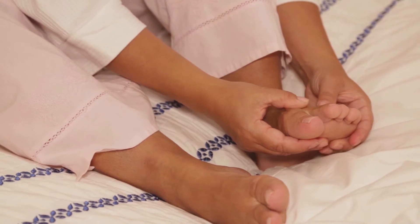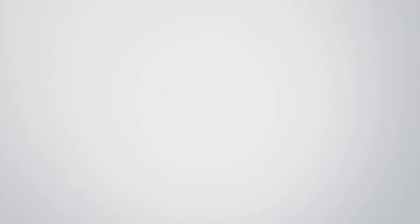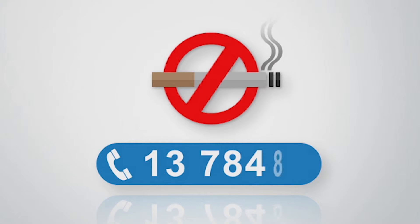Feet need a good blood flow to stay healthy. If you smoke, there is reduced blood flow to your feet, which causes wounds to heal more slowly. You can get help to stop smoking by calling Quitline on 13 7848 or by talking to your doctor.